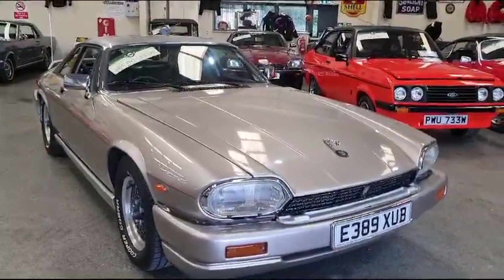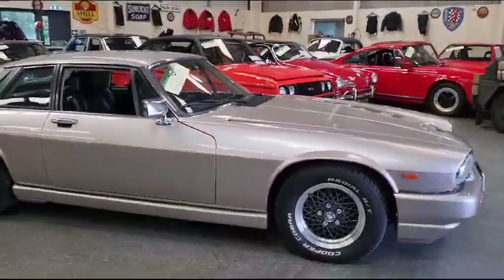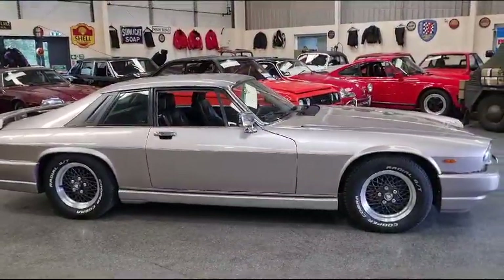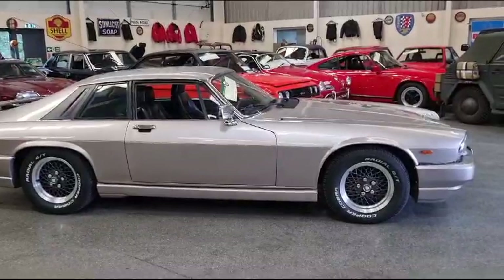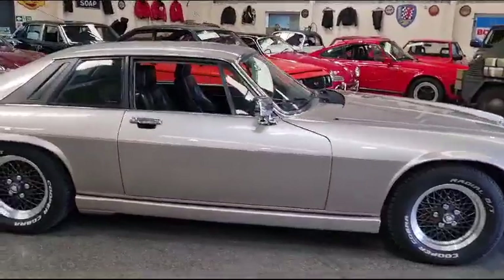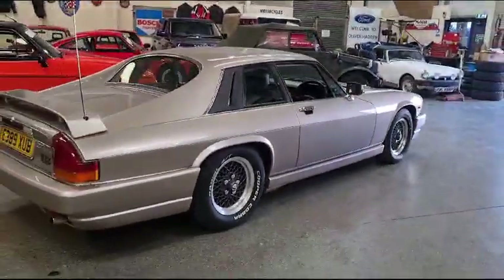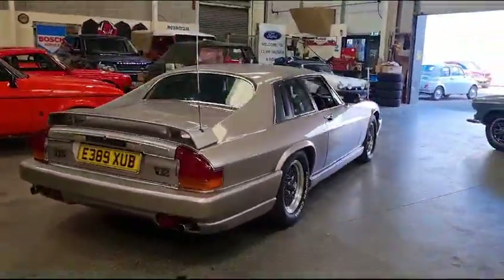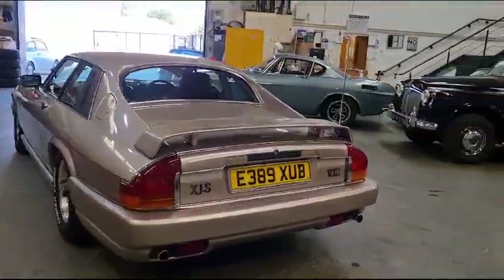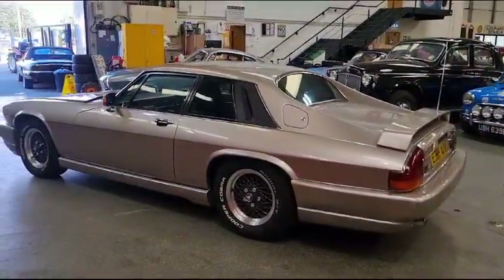Right then guys, here we go — Jaguar XJS V12, there she is. Dealt with it before, a year or so back, maybe a little bit longer. Time slips on by. I went with a friend of mine to collect one of three cars from a friend of his who sadly was not very well. This was one of the three. At that time it had very poor brakes, and Ken, bless him, had just run out of steam a little bit. He was struggling health wise. Nice guy was Ken, and very sadly we've lost him since.